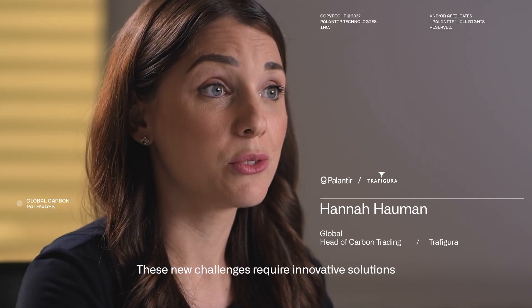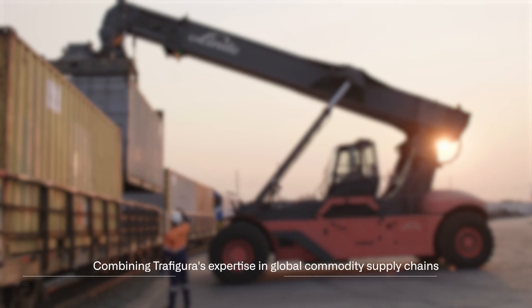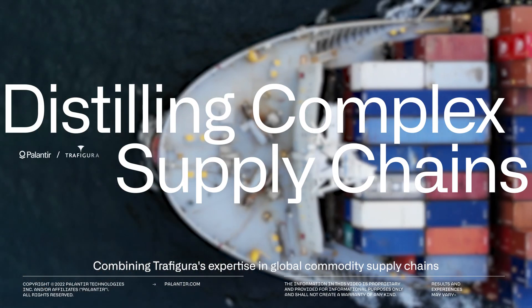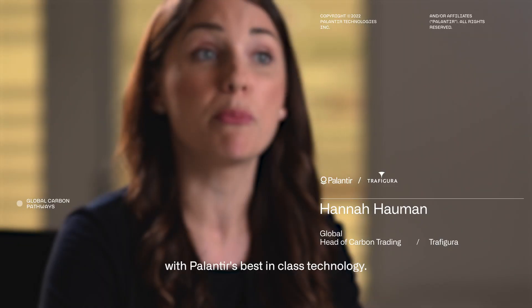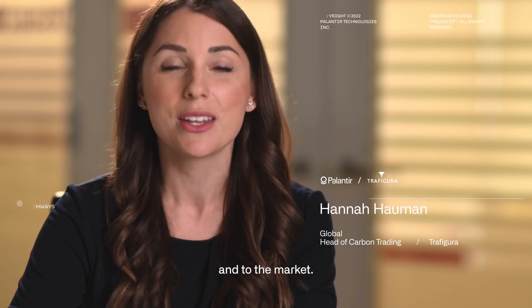These new challenges require innovative solutions, and this is why we're pleased to announce our collaboration with Palantir, launching a global carbon data consortium platform for supply chain emissions visibility and reporting — combining Trafigura's expertise in global commodity supply chains with Palantir's best-in-class technology to provide additional services to our customers and to the market. Here's how it works.